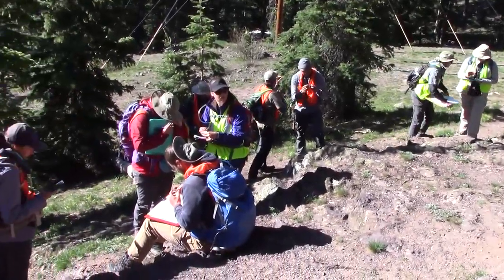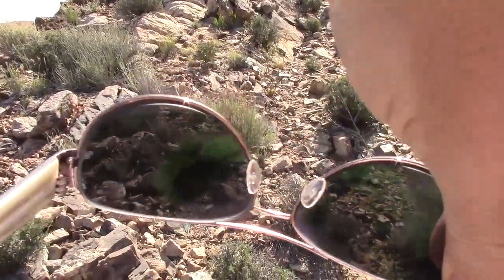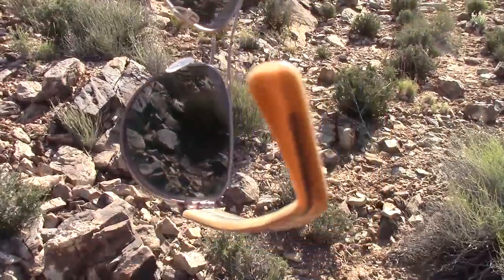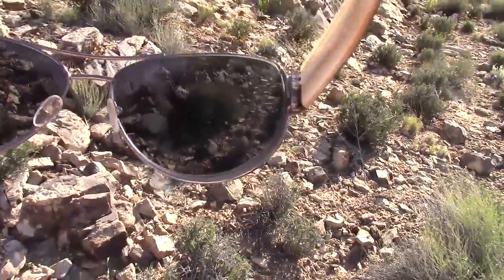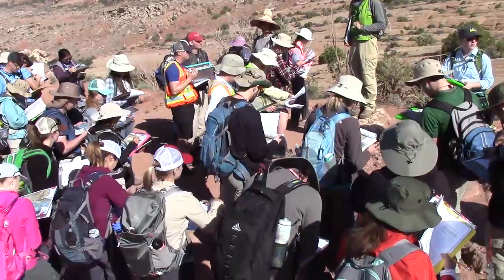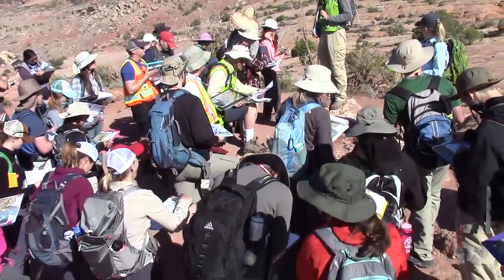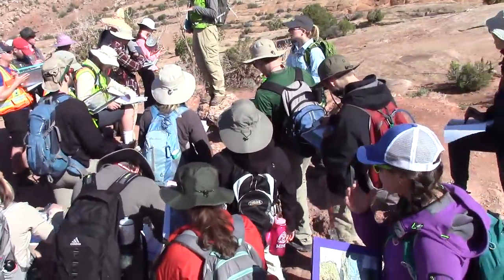Good sunglasses are essential, but be aware that polarized lenses can affect what you are seeing. In this case, desert varnish on this rock face is polarizing the sunlight and causing interference with my polarized glasses. And then comes your headwear, which is more important than you might think. You can't stay under a tree in the shade all day and get any decent geology done, so carry your shade on your head.